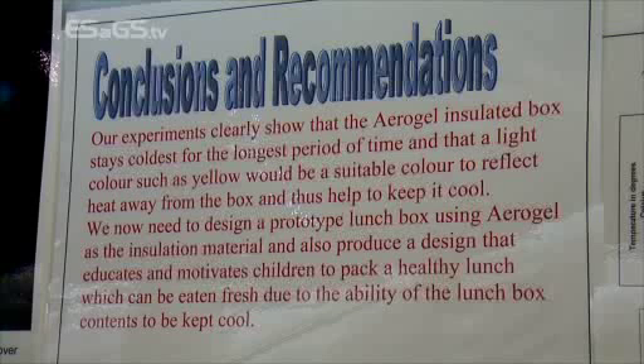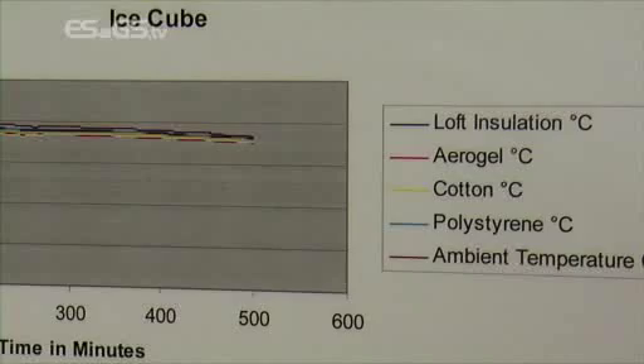What fascinates me is how on earth do you come up with an idea like this? Well, our lunch boxes in school — we were noticing that they were getting soggy and cold by lunch time and we wanted to try and see if we could fix this problem. Our teachers saw a couple of materials down here at the BT Young Scientists last year and we researched them and found the best four ones, which are loft insulation, aerogel, and polystyrene.